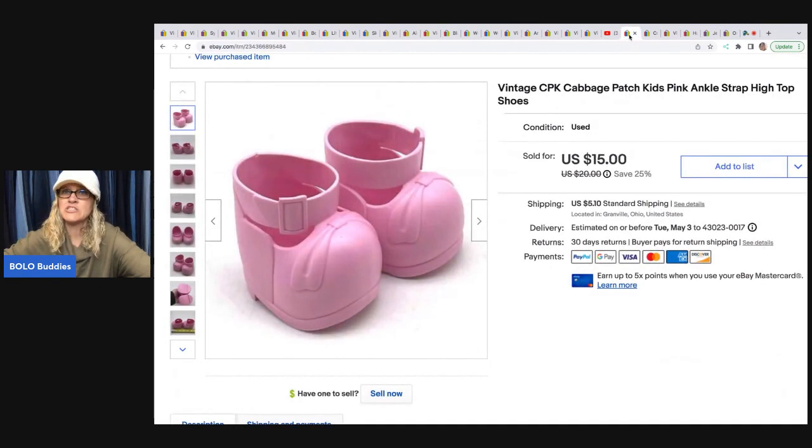The next item is these Cabbage Patch Kids shoes. I got these at an estate sale in a bulk lot of Cabbage Patch Kids items, so I had about a dollar in this. Sold them for $12; the buyer was all in for $18.49.